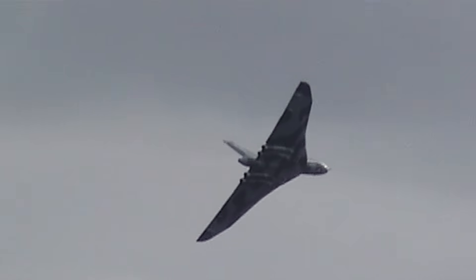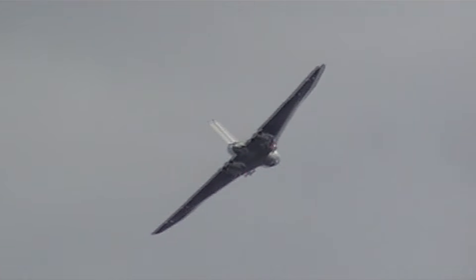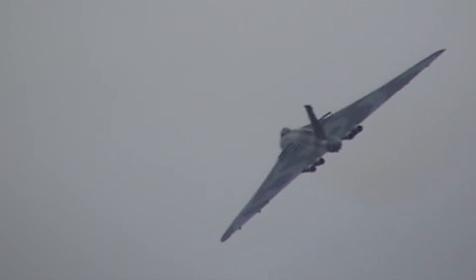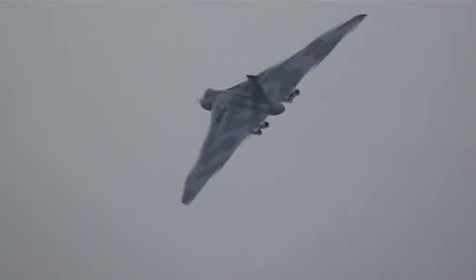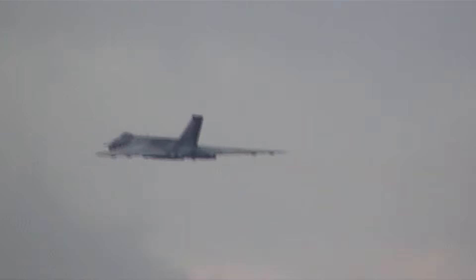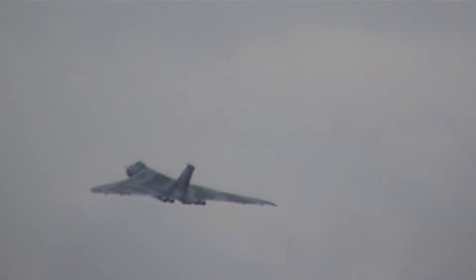And as you see, she can also tiptoe up on you, making very little noise. The Royal Air Force received the first Vulcan in 1956, designed, as I have suggested, to carry the British nuclear deterrent during the Cold War.